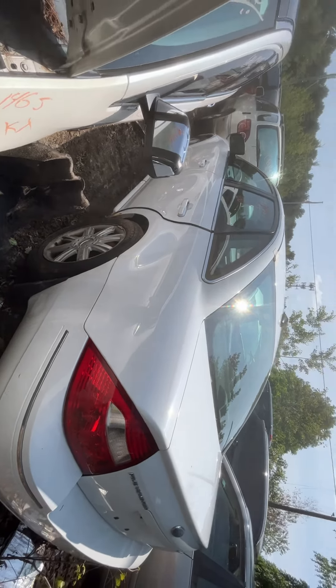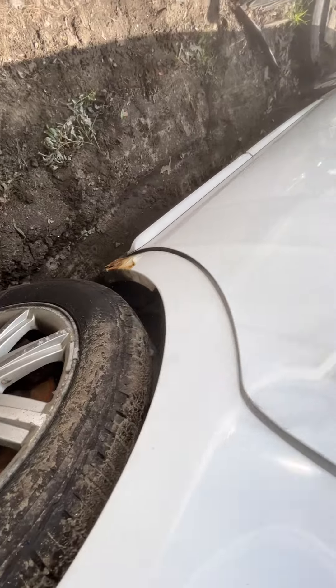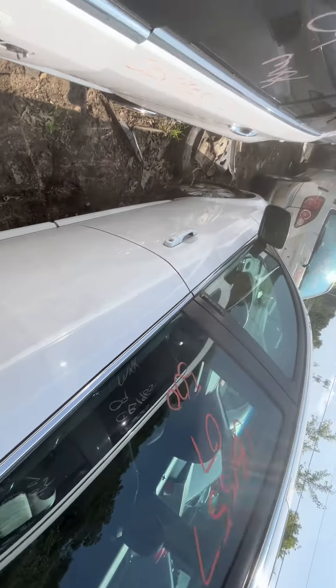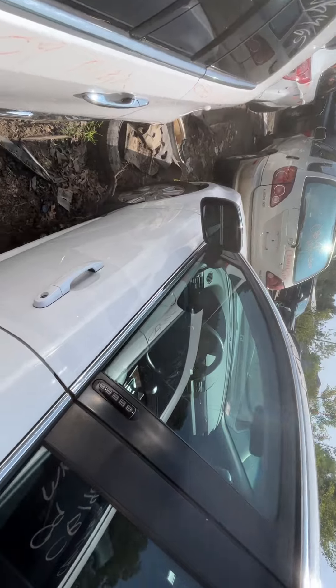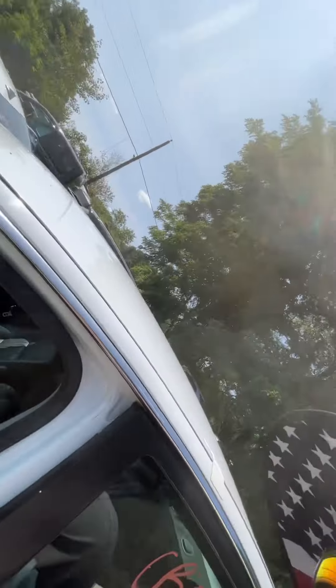Quarter on this side is also rotted. Fuel tank door and quarter glass are good. Driver doors both look good, glass and mirror made it, as did the right and left fender.